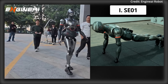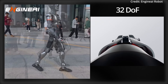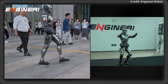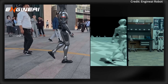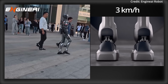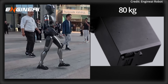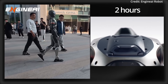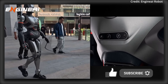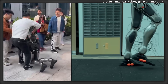Number 1: Engine AI's SE01, priced between $20,000 to $27,000. With 32 degrees of freedom and joint torque up to 330Nm, it excels in flexibility and complex movements. It features a natural gait with a walking speed of 3 km/h using end-to-end neural networks. The 80kg, 180cm tall robot offers 2 hours of battery, an aluminum exoskeleton for durability, and open-source adaptability with modular head and hand interfaces, making it cost-effective and versatile.